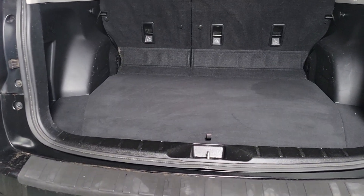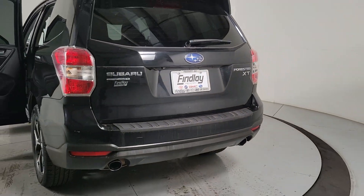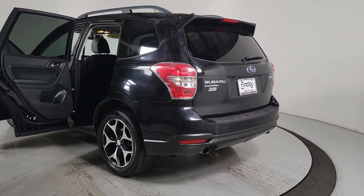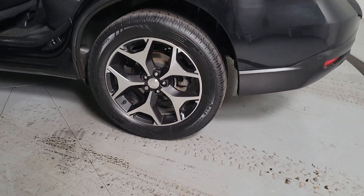The following are some of this vehicle's highlighted options: Sun Moonroof, Keyless Entry, Power Lift Gate, Backup Camera, Power Driver Seat, Electronic Stability Control, Bluetooth, Aluminum Wheels, and Alarm.